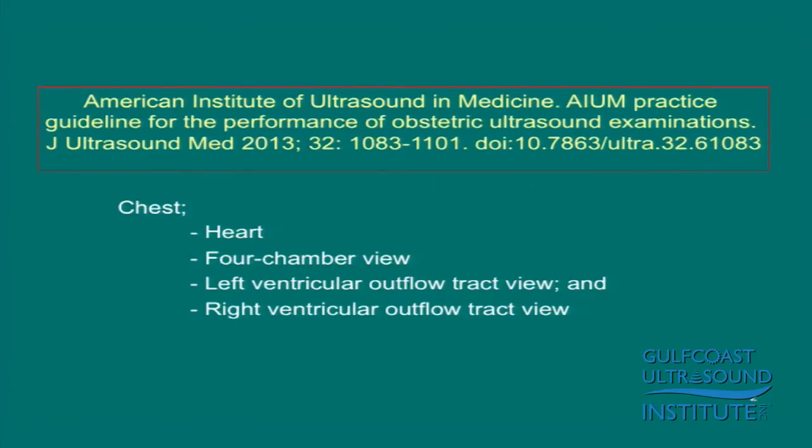This is your screening exam at 20 weeks, and under the category of chest, it used to say heart four-chamber view. Last year they added left ventricular outflow track view and right ventricular outflow track view.